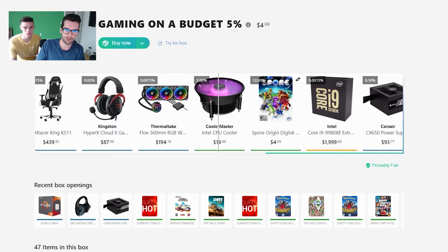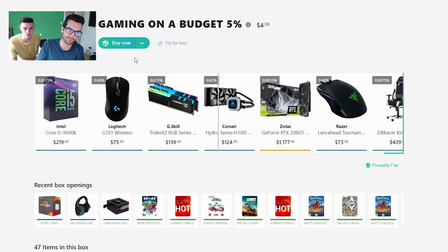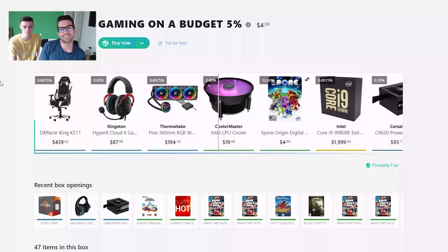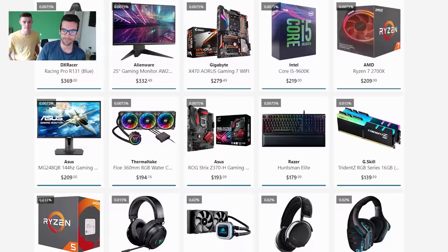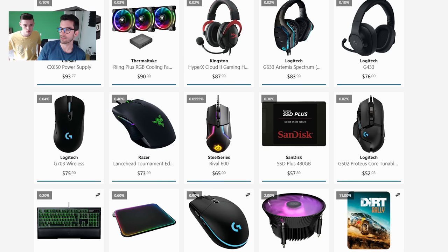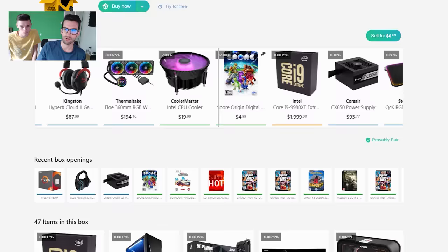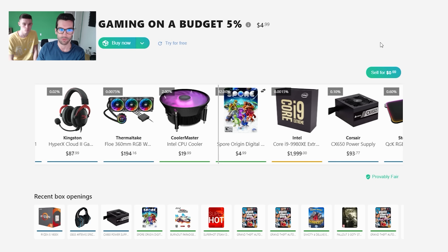We keep getting game codes — Spore Origin, another Spore Digital — selling each for 69 cents. We never did win the Intel CPU cooler, which apparently has a 2% chance of being drawn. Remember, the first thing we won was that bigger Cooler Master cooler at a 2.6% chance, and we actually ended up selling that back for more than it was worth. It is certainly possible to win more expensive items, but the odds are so low it's ultimately not worth the money.